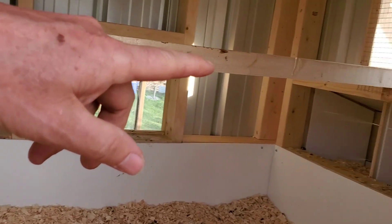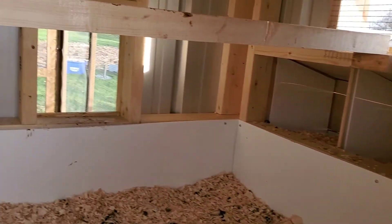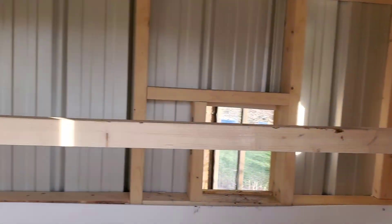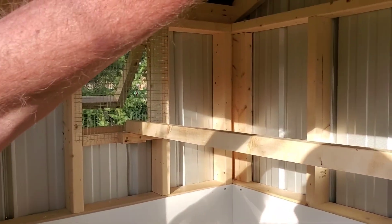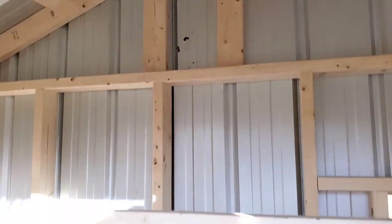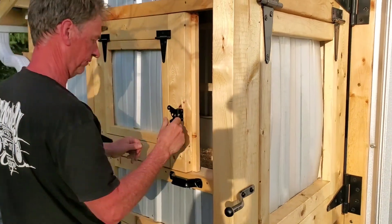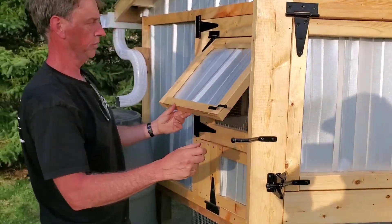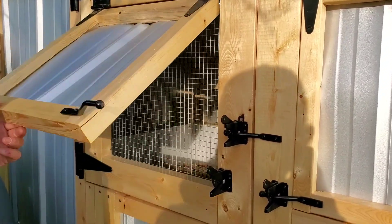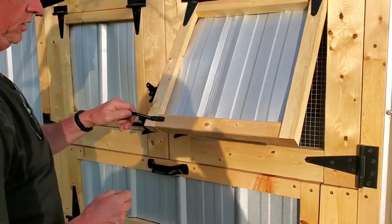You can see into the hutch where the girls can go lay their eggs or come through the door. We've got two windows with predator cloth backing them up for ventilation, and we've got peak ventilation up top too. Last but not least, we've got ventilation doors here — pop them open, put a little wooden dowel in, and it props up like such. You've got ventilation here and ventilation here.